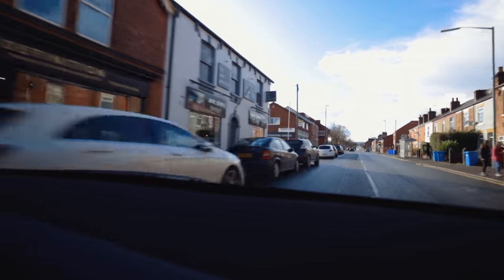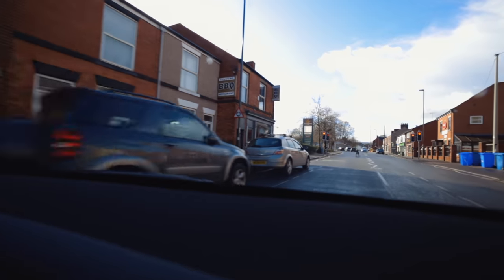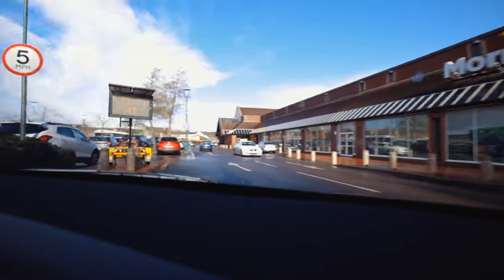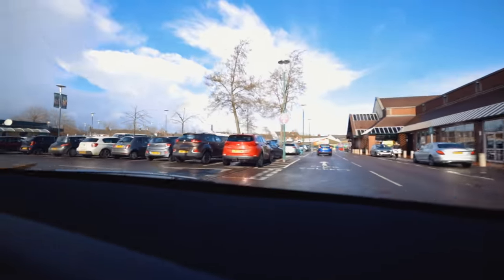Here we go, Ginger's Barbecue. Just gotta find somewhere to park. We're gonna park it in Morrison's car park. Better eat it quick.